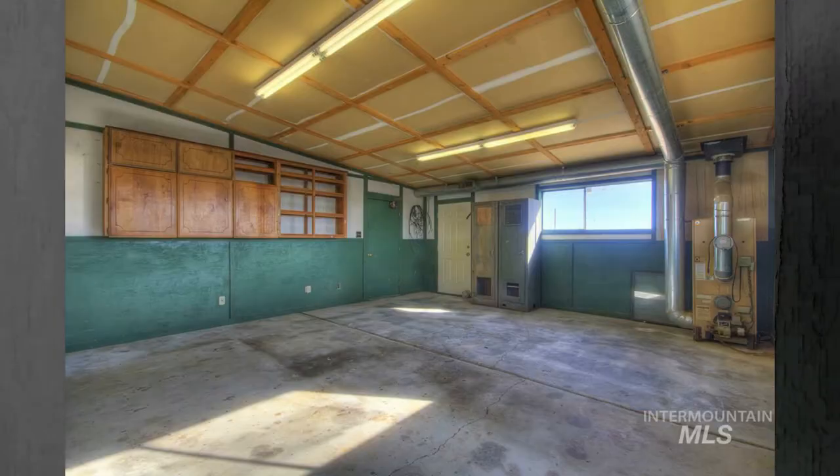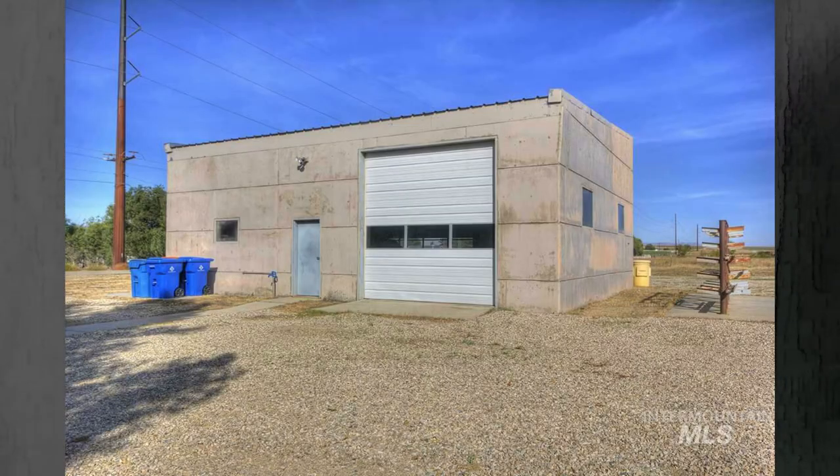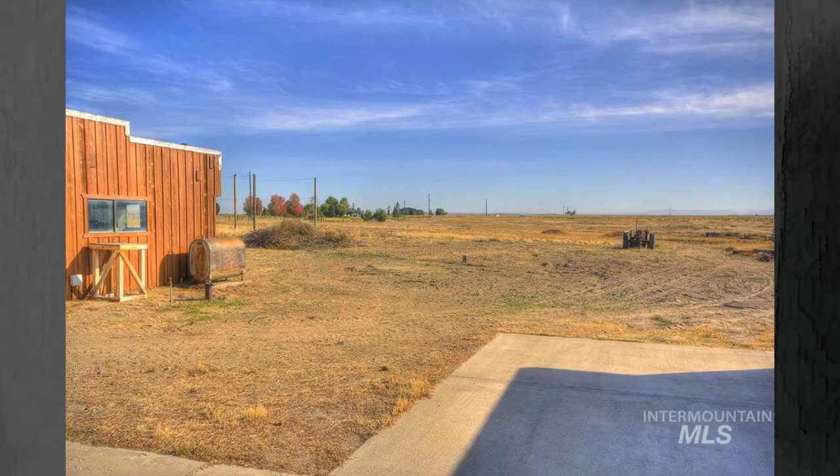Plenty of room for your toys — boats, RVs, quads, razors, snowmobiles — whatever you want to bring. This is a lot of space for you. If you have any questions, please give me a call. Karen with ERA Westwind Real Estate, 208-871-6436, or Dan Swenson at 208-830-7884.